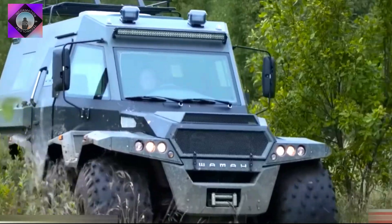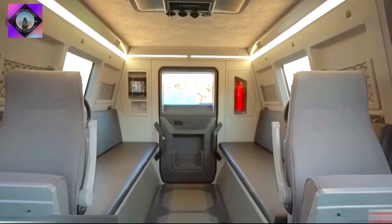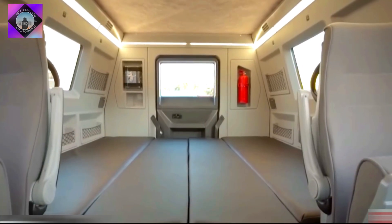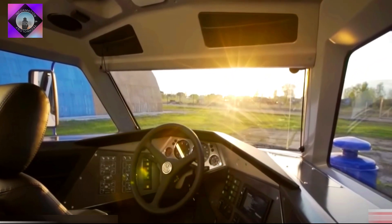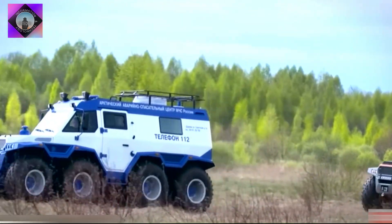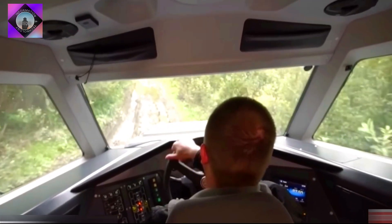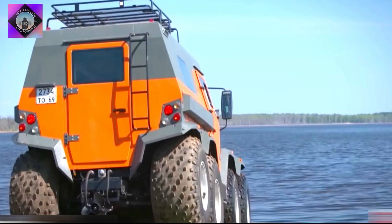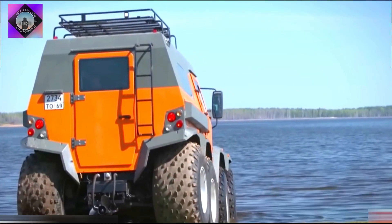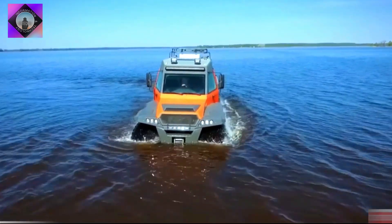The first is an amphibious off-road vehicle manufactured in Russia, designed to reach remote locations and withstand extreme weather conditions. It has a spacious interior with multiple equipment for passengers and the driver. It measures 6.3 meters in length, weighs 4.8 tons, has space for 12 occupants, and can carry a load of 1.5 tons.